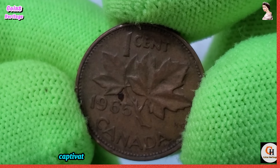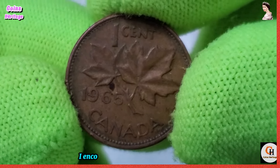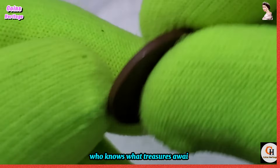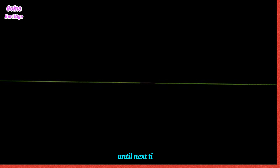As we conclude our journey through the captivating world of the 1965 Canadian one-cent coin, I encourage you to embark on your own adventure of numismatic exploration. Who knows what treasures await you in your pursuit of knowledge and discovery. Until next time, happy collecting!